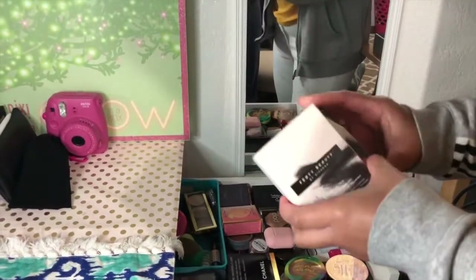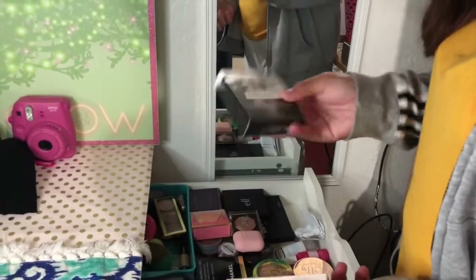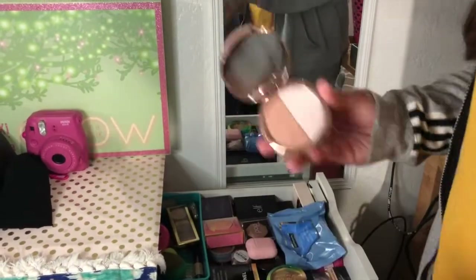And she got the Fenty Beauty stuff. This is the matchsticks. And this is the highlighter in Trophy Wife — I don't have this one. I don't like that color. And she got the heart collab with Elf.